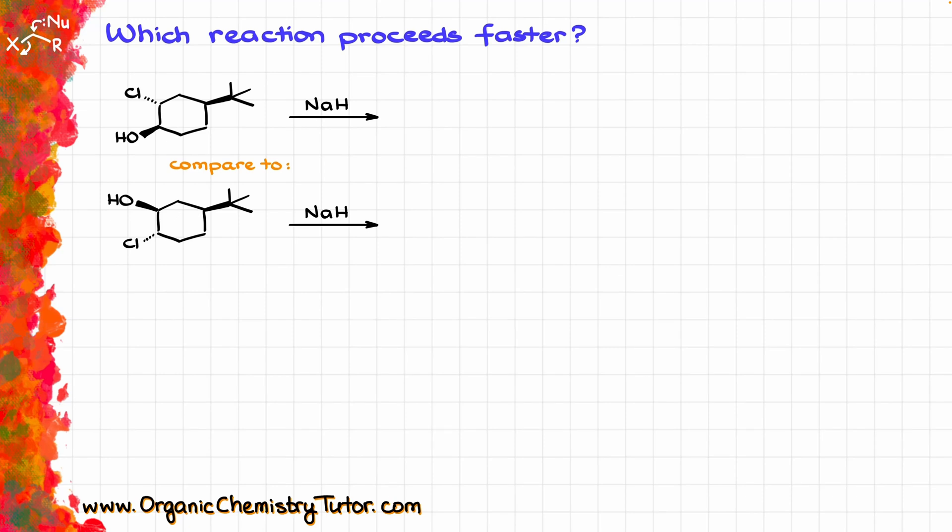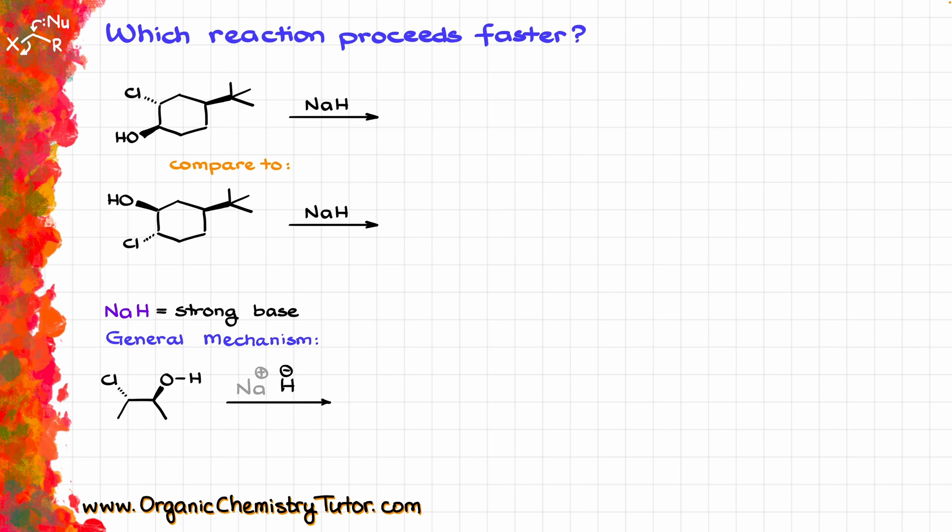Here is a fairly common exam question. We have a couple of molecules undergoing the same reaction giving a very similar product, and the question is which reaction proceeds faster? First, it's a good idea to figure out what exactly is going on. We are doing a reaction with sodium hydride, which is a very strong base. The hydride ion, being a very good base, is going to come in and pull that proton off, giving us the following intermediate after our proton transfer.